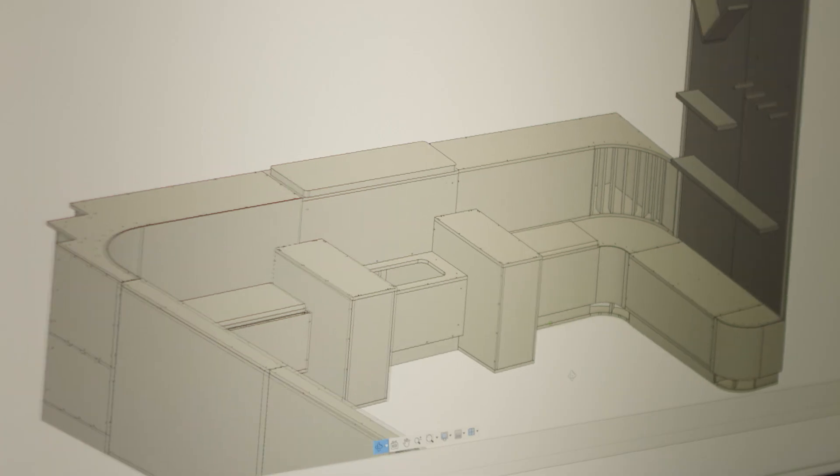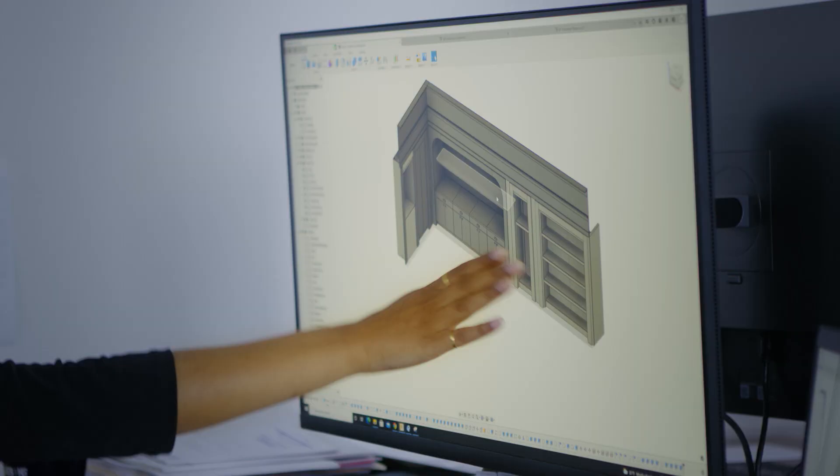We've been in business for about six and a half years now. All of our CAD engineering is done in-house. I'm big on investing in technology and want us to find a healthy balance between shop personnel and our CAD department.